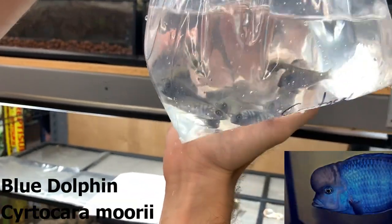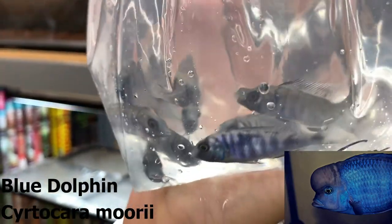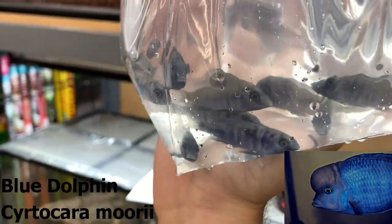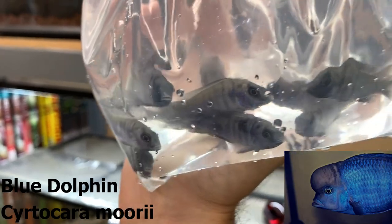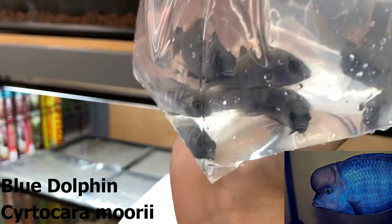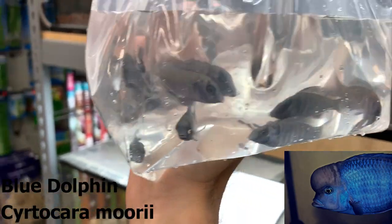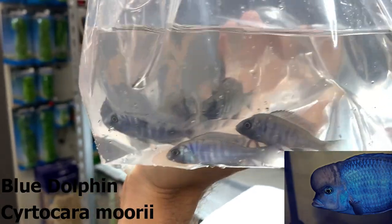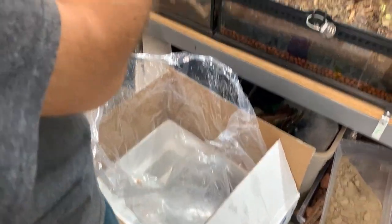These are Cyrtocara moorii. They used to be considered a haplochromis — Haplochromis moorii — but now they're their own thing. Commonly referred to as the blue dolphin. They get around 10 inches max, with a big blue coloration and a hump on their head, especially for the males. Relatively peaceful considering their size — you get the odd male that's a little more aggressive, but they do better not being housed with mbuna and similar fish. They are slower growing, so it takes them quite a while to reach that size.